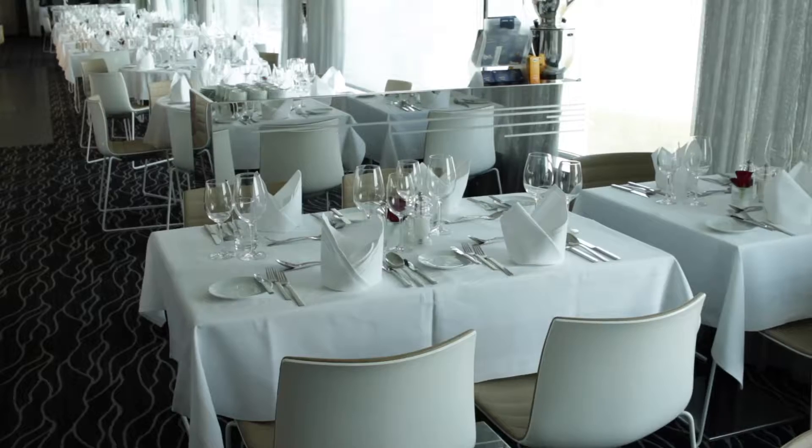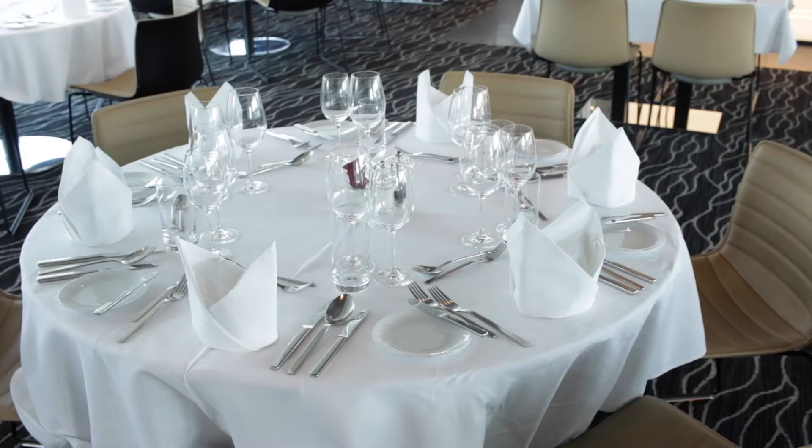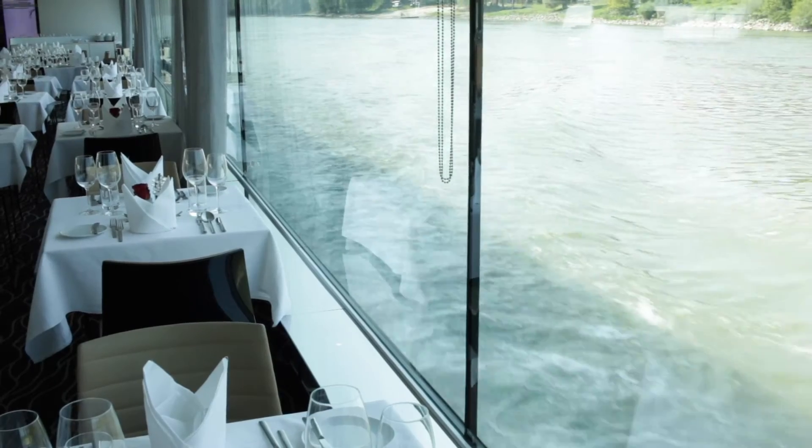This is the Reflections restaurant — a very important part of the ship where breakfast, lunch, and dinner is served. Breakfast and lunch are buffet style, while the evening meal is a served meal consisting normally of a starter, a soup, a main course, and a dessert or cheese course. It's a beautiful, light, bright room with lots of whites, and on either side of the ship you have floor-to-ceiling glass, giving great views particularly when cruising during the day or in light summer evenings.